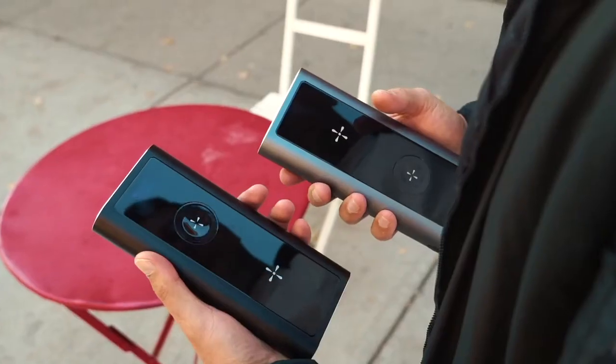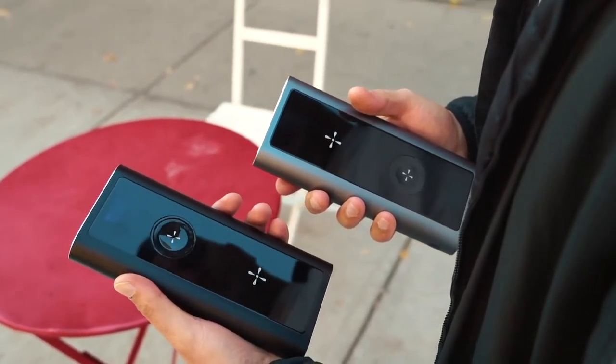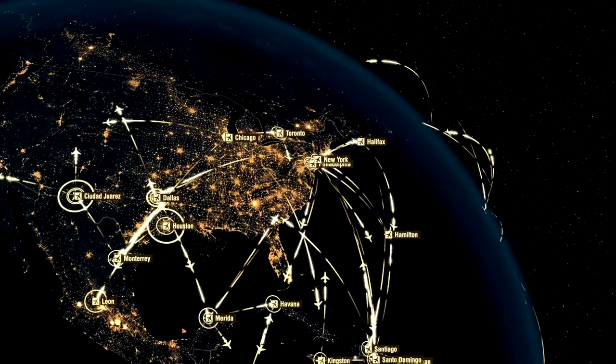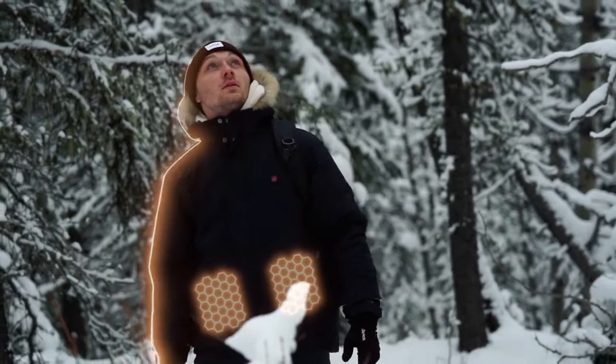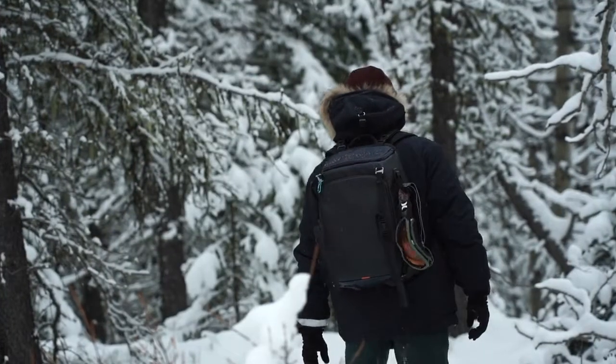Last year, we brought you the world's most powerful power bank, raised over half a million dollars, and delivered to over 50 countries. This time, we're reinventing the four-season jacket. Come and join the Use movement.